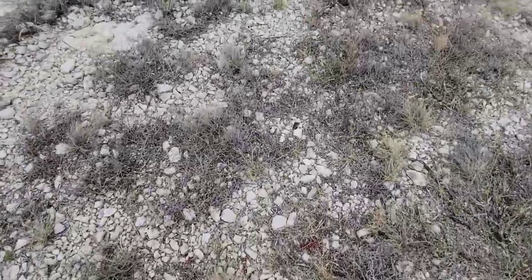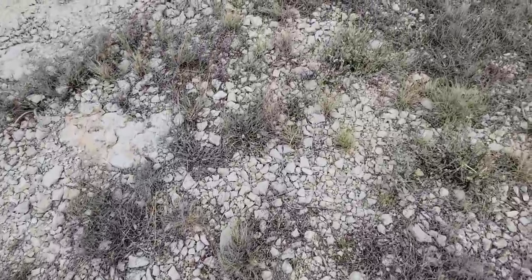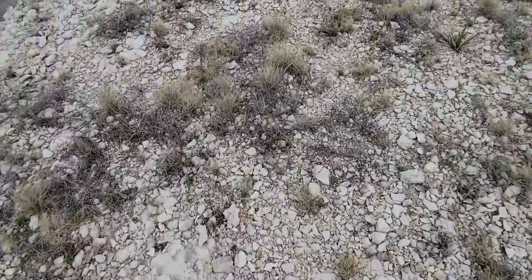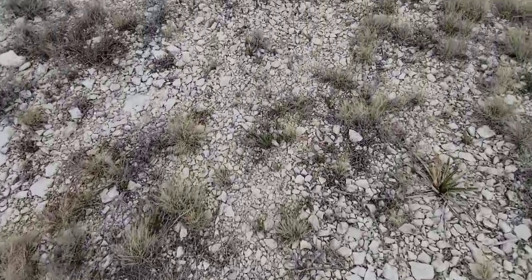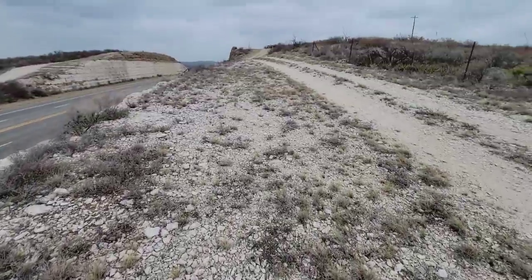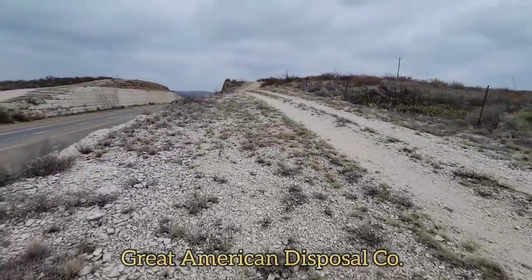Further up the road cut the Epithelantha just disappears — you don't see any of them. Cacti are like that sometimes. They'll be in the right habitat where it looks like they should be there, but they're not. And who knows why. Only the cat knows why.